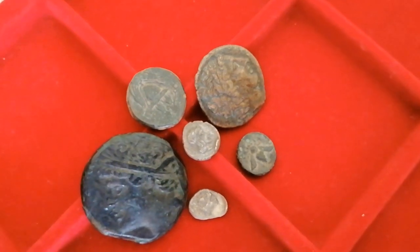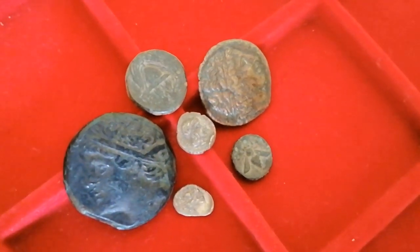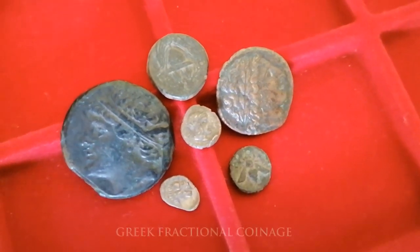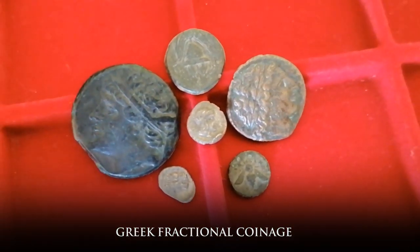Welcome back! Today we're gonna delve into a niche of Greek numismatics which in my opinion is greatly underappreciated: Greek fractional coinage.